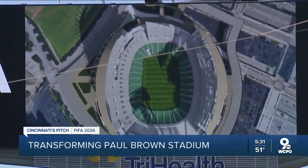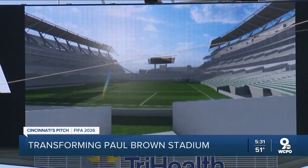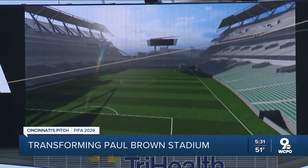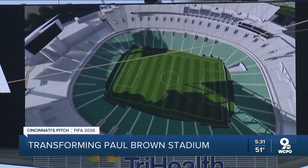Unlike TQL Stadium on the other side of town, where FC Cincinnati plays, Paul Brown Stadium does not have real grass — it's artificial turf. So if Cincinnati's bid is successful, that would need to be addressed immediately.